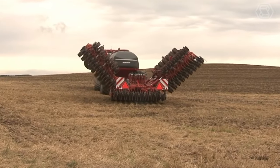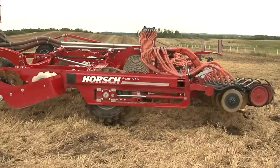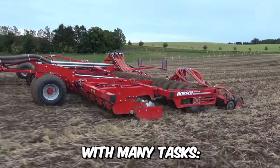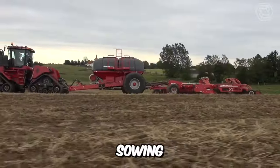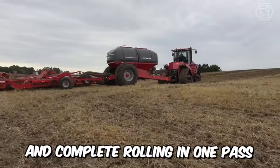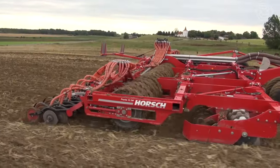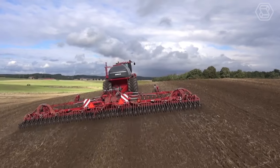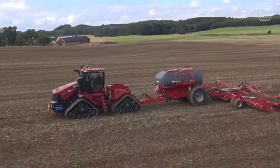This is what the ideal Horsch Pronto SW Disc Seed Drill looks like. The machine copes perfectly with many tasks: seed bed preparation, sowing, and complete rolling in one pass. The adjustable pump pressure ensures smooth seed penetration into the soil under frequently changing conditions.